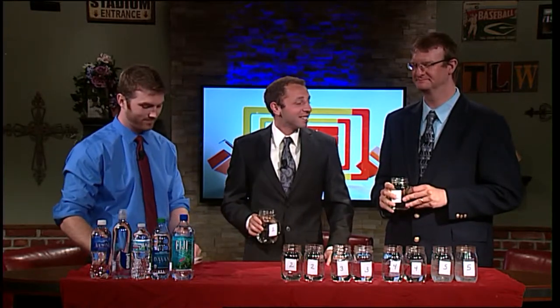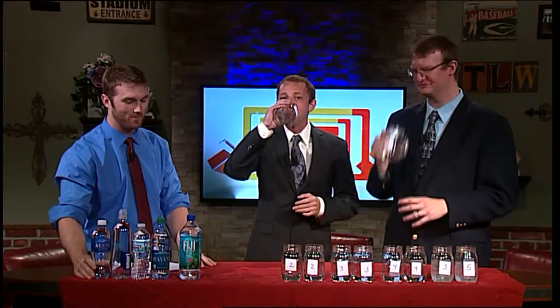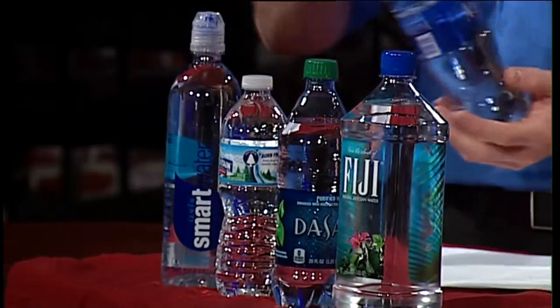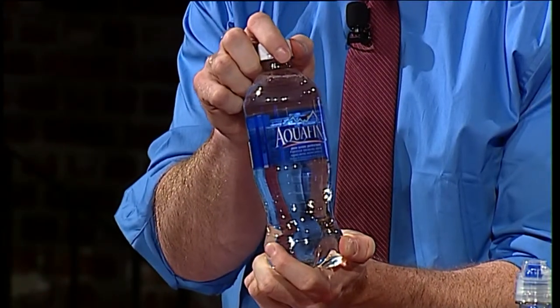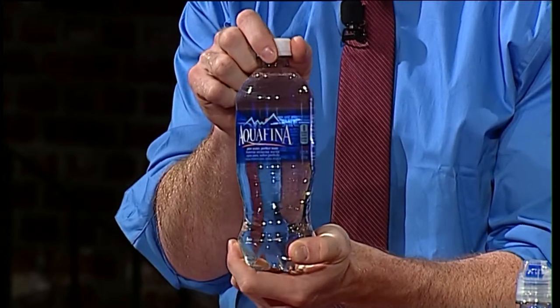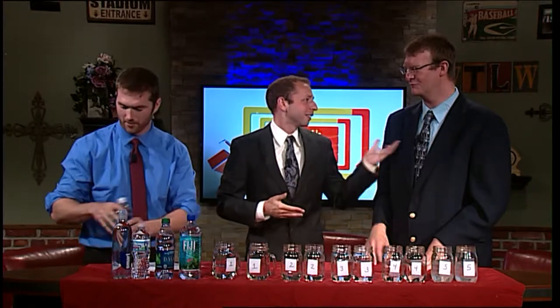Tastes like water. I've narrowed it down to either Fiji or Dasani, and I'm going to say this is Dasani. Andy? I'll go Fiji just to be different — I have no idea. It is actually neither of the two. This first option is your Aquafina, a purified water. Although you're on the right track with Dasani because that is also a purified water. It's like Coke versus Pepsi — that is exactly correct.